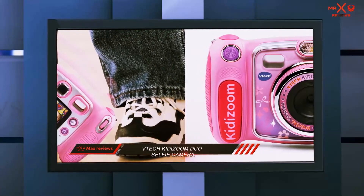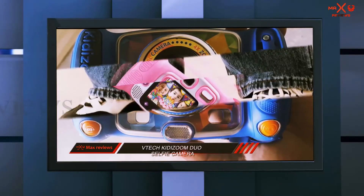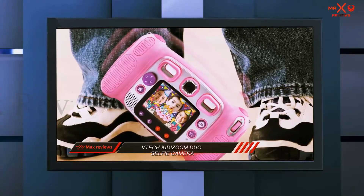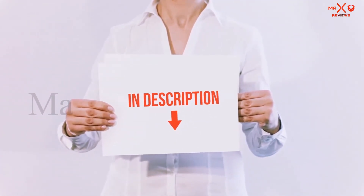This camera is designed for children aged three to nine years old, but with its easy-to-use features it's a great choice for all ages. The colors come in pink, camouflage, and blue, so whatever the kid's preference, there is one to suit their needs. All of these items are available on Amazon.com and I have included all the links in the description.